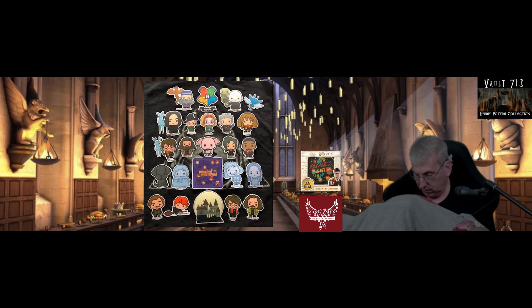Albus Dumbledore with Fawkes, Lord Voldemort with Nagini, a Cornish Pixie, Snape and a Patronus, McGonagall, Trelawney, Ollivander, Hermione Granger, Harry Potter, Hagrid, and Dobby. Also Bellatrix Lestrange, Dean Thomas, 'Mischief Managed' — that's a nice sticker — Fang, and some of the Hogwarts ghosts. Very nice.